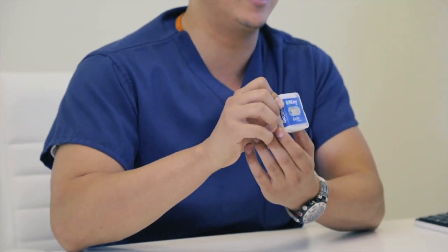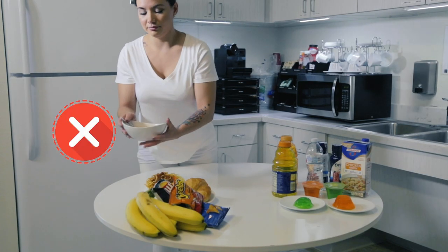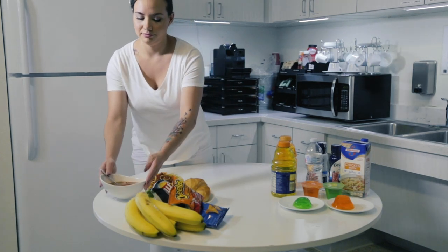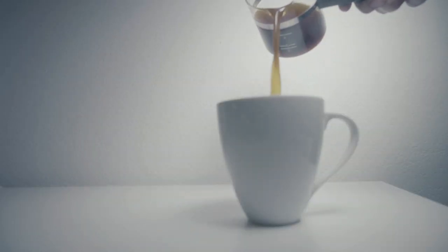Now we will discuss the process of preparing for this procedure. The day before your capsule endoscopy, you are allowed to have breakfast and an early lunch. However, by noontime, you should have no more solids. After 12 noon, you can only have clear liquids such as water, pulp-free juice, coffee, tea, clear broth soups, and sports drinks.